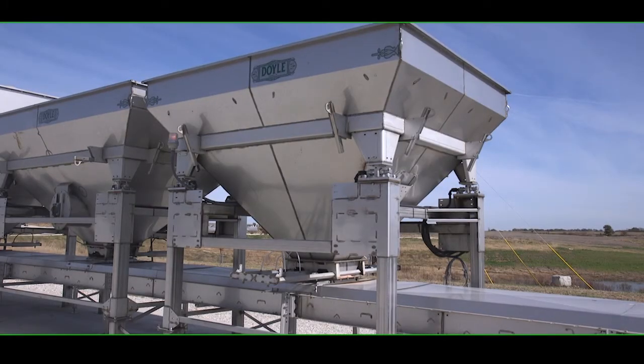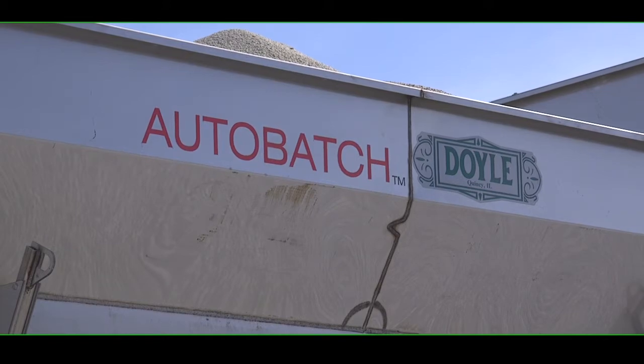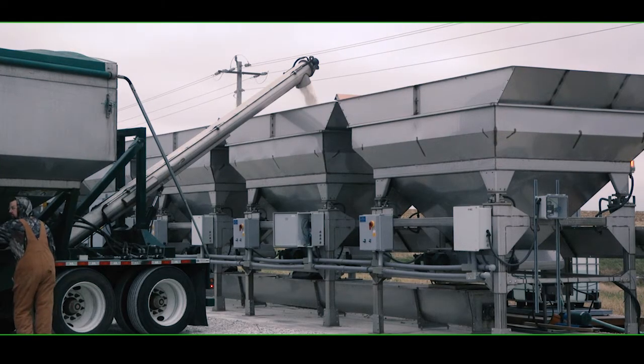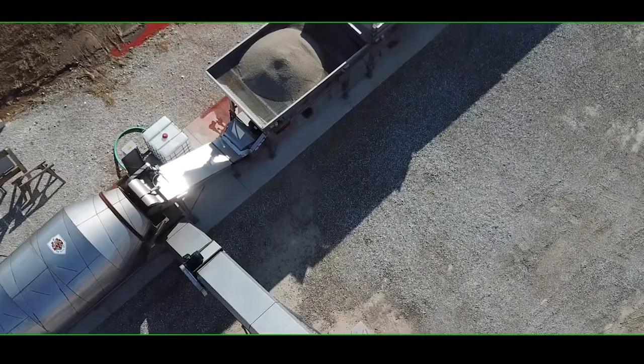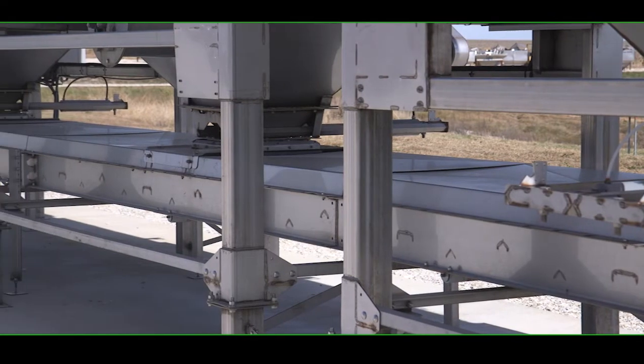For off-season or specialty blends, the Hand Add Hopper can be used as a traditional batch blend, which means the product doesn't need to be added to multiple hoppers to add a single blend. Individual products are added to each hopper, and the system will automatically dispense the required amount to create a blend.